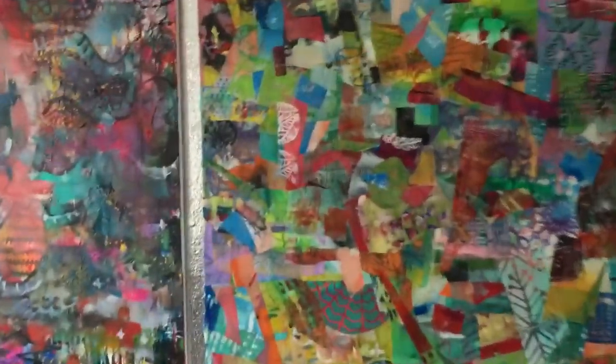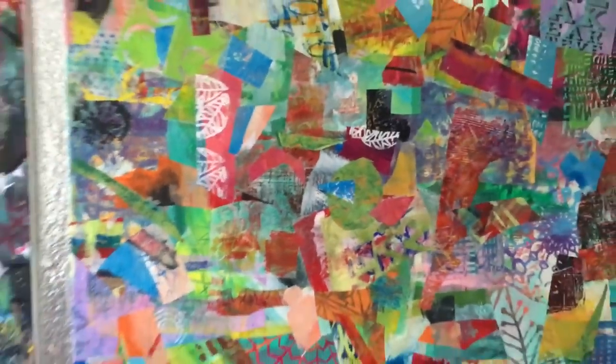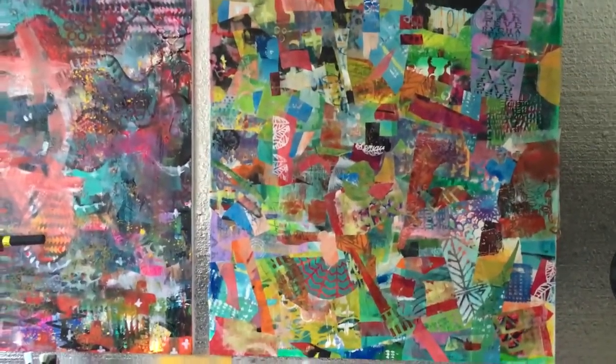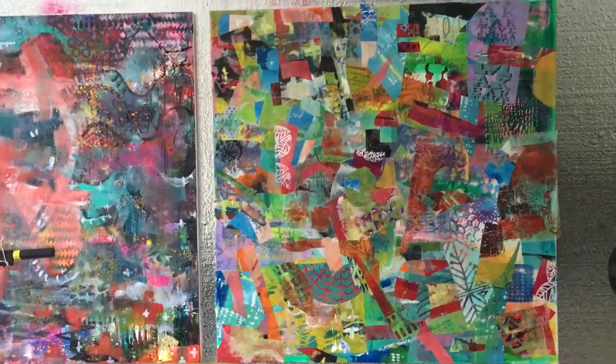This beautiful canvas I worked on yesterday — you can tell it's totally inspired by that art journal page where I used all the little scraps. I've got some more work to do; it's not quite dense enough, but I'm happy with how it's turning out.